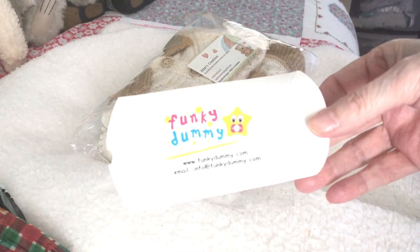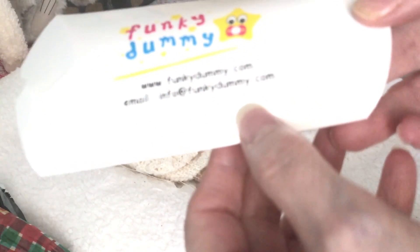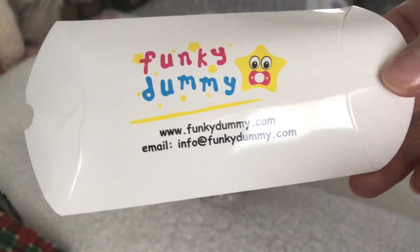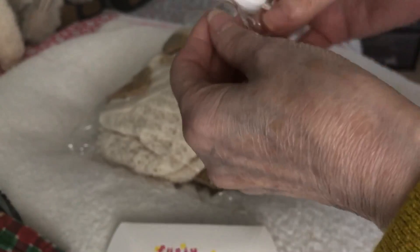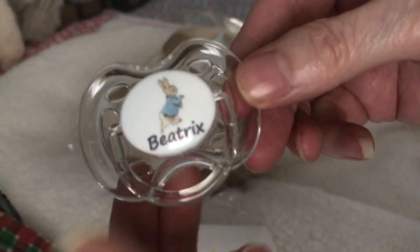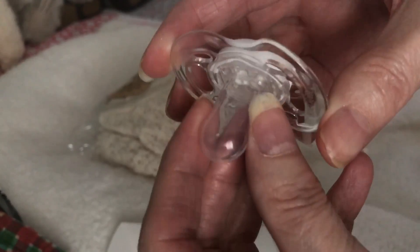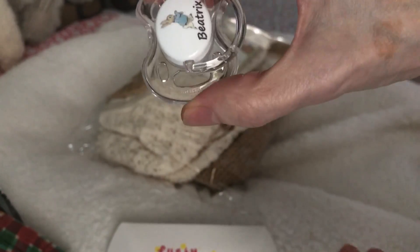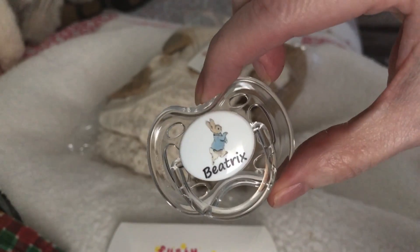I got this off eBay from somebody called Funky Dummies — they also have their own website. These were really good: it's a see-through dummy and you can have your baby's name put on it, and a Peter Rabbit design. It goes in Beatrix's mouth absolutely perfect. I really like that — you can have any baby's name put on there. They're Funky Dummies and they're on eBay.